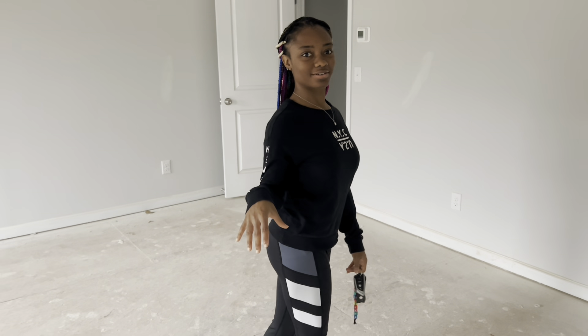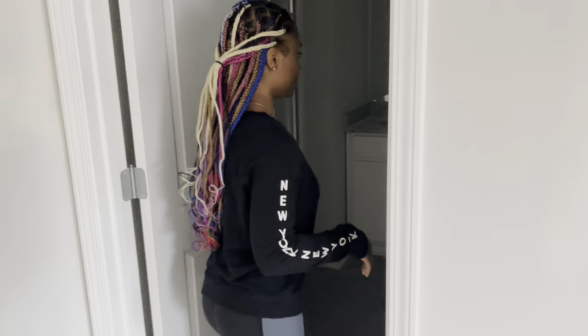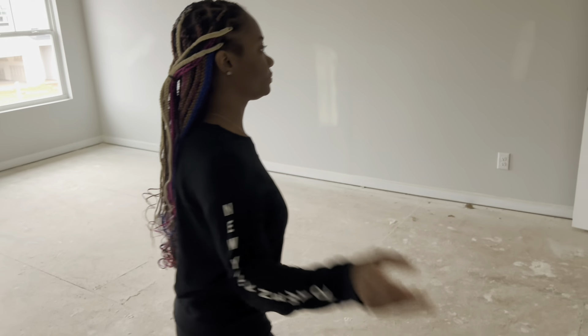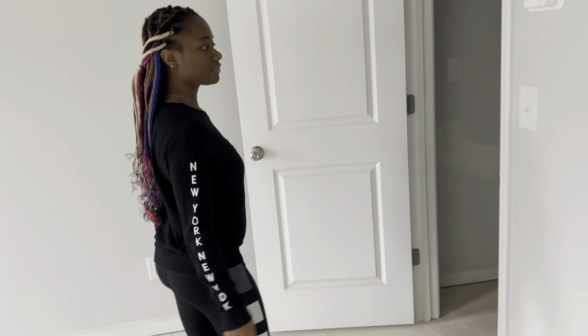Alright, so what do you guys think so far? Is it a nice home or is it too small? Comment down below. The bathroom is very tight, can't really see. One thing I've noticed with the townhomes is the ceilings are very low. I don't know why, but I feel like they should be a little bit higher — just in case somebody might be a little bit taller or have visitors come over. So I think that's a downfall with the townhomes.